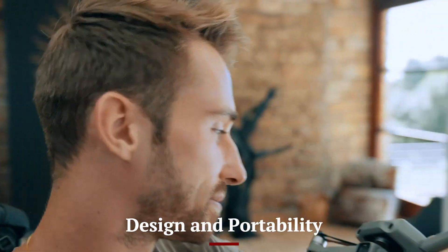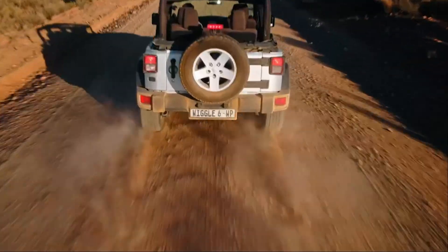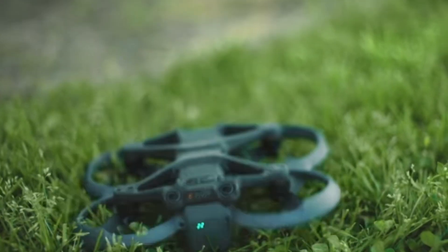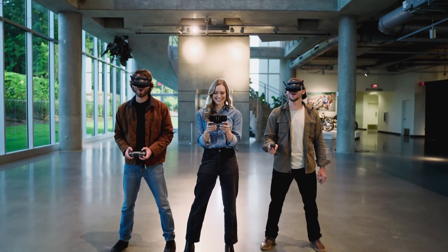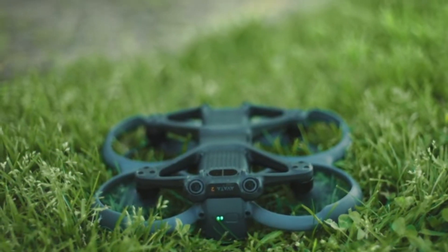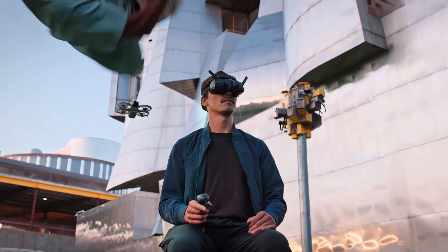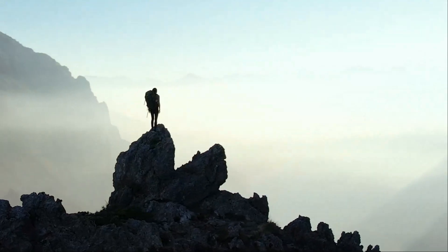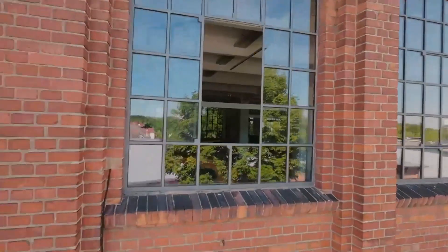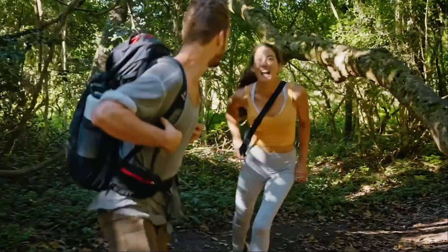Design and Portability: The DJI Flip, unveiled at CES 2025, reimagines drone design with its compact, foldable form factor. The innovative flipping mechanism allows the drone to transform into an ultra-slim shape, making it highly portable and easy to carry in a backpack or even a jacket pocket. Its lightweight build, combined with durable materials, ensures both mobility and reliability. The sleek, modern aesthetic features clean lines and a premium finish, embodying DJI's commitment to design excellence. This drone is ideal for travelers and creators seeking a stylish yet functional flying companion.